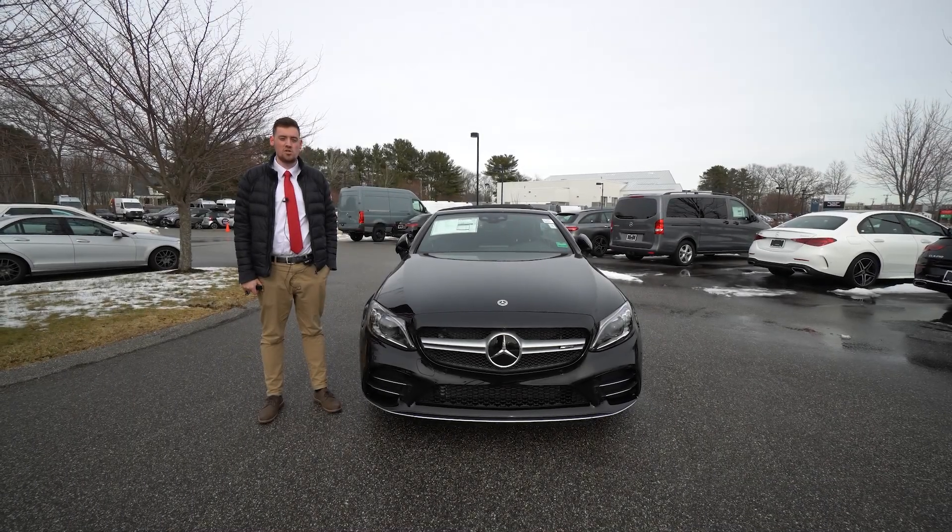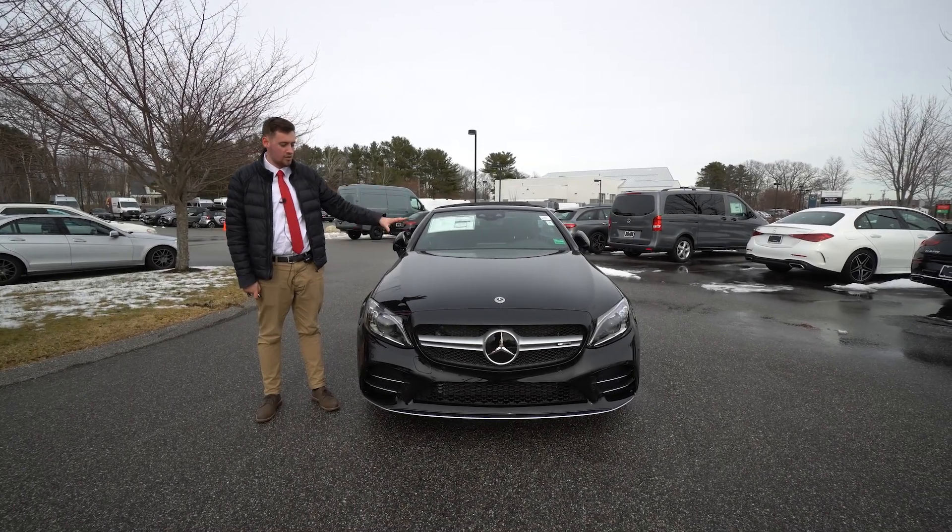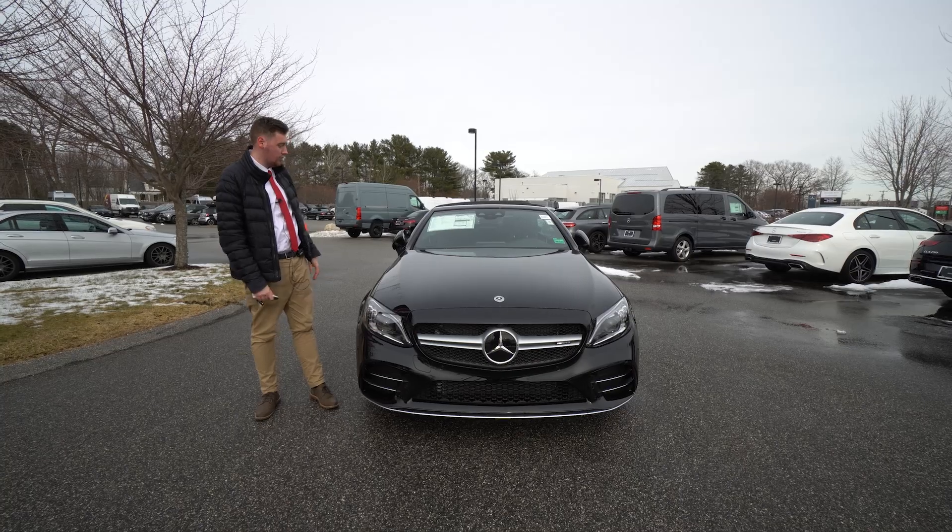Hello, this is Christian. I'm at Mercedes-Benz of Scarborough, Maine. I'm here with our 2023 C43 Cabriolet.